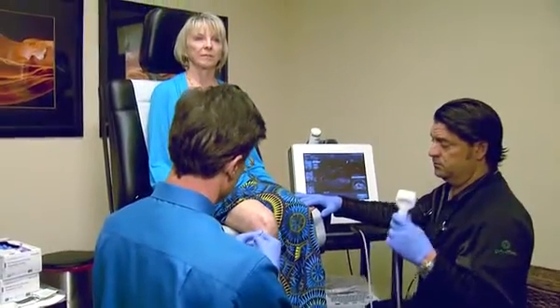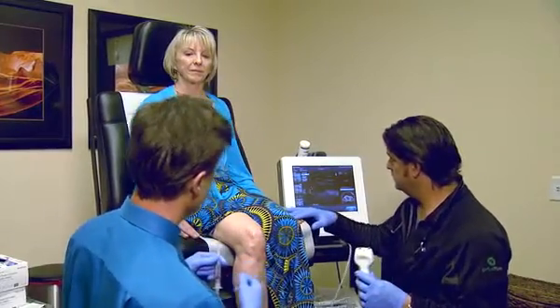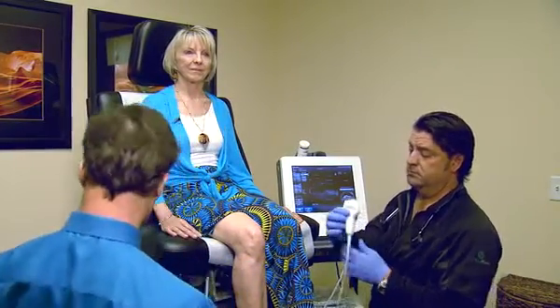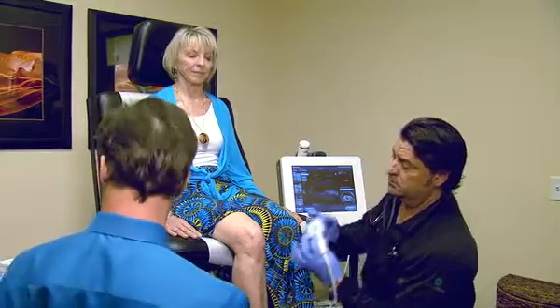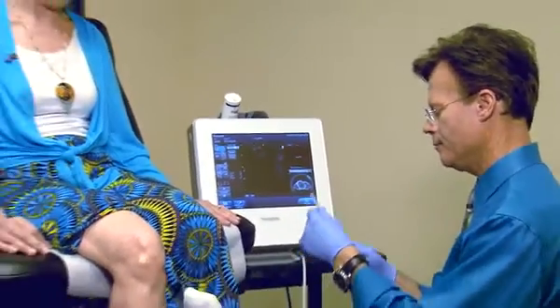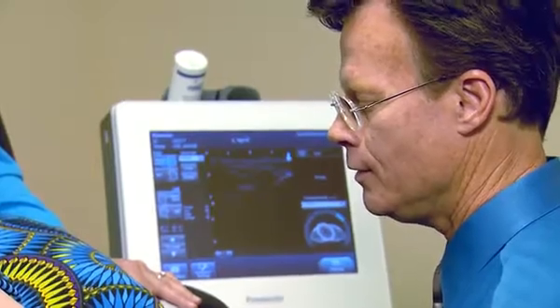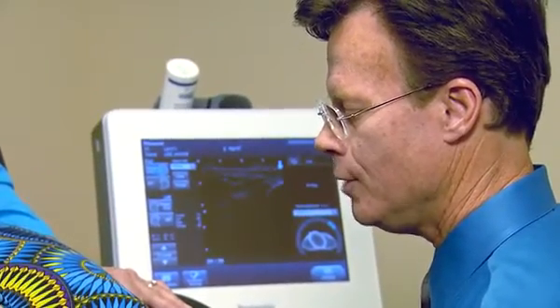An ultrasound is used to find the best injection site. Jeff is going to help guide the injection right into the right spot, as seen on the ultrasound. The platelets are transferred to the needle — this is just the plasma with the concentrated platelets.